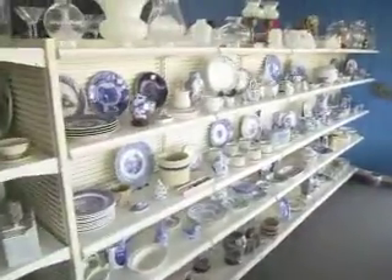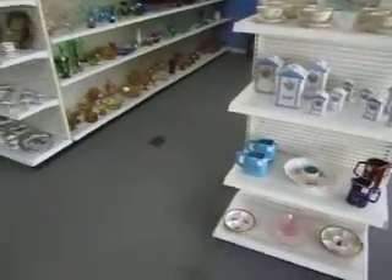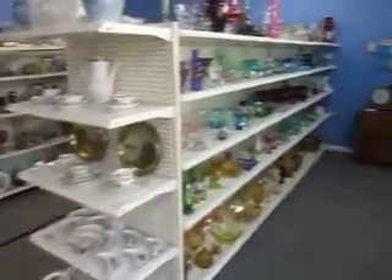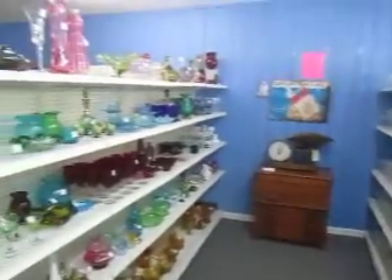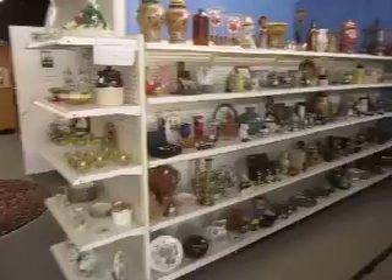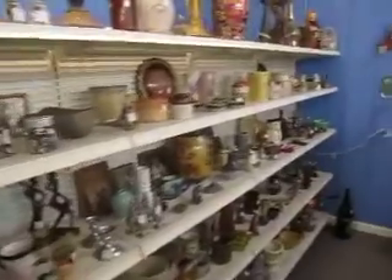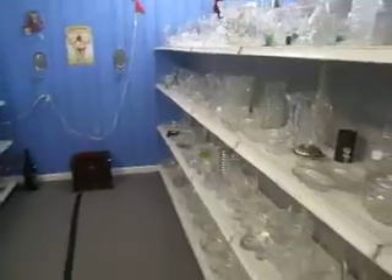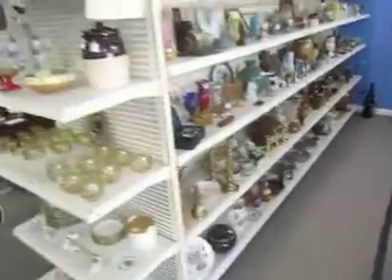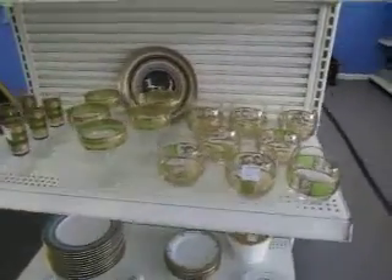Over here we've got our blue and white globe lamps as well. On the front of these shelves we've got some china sets and other dining sets — glassware and stemware down here. We've also got some crystal and silver pieces, as well as some cool vintage glass sets.